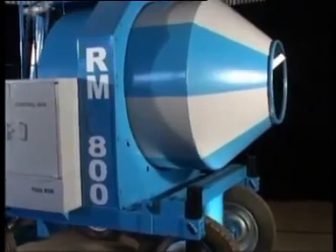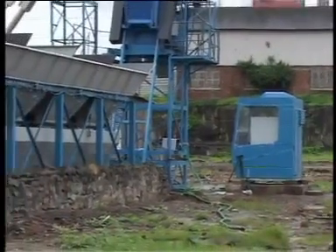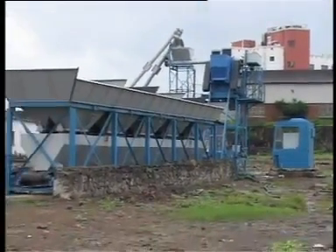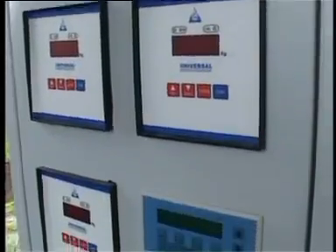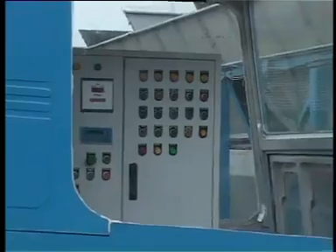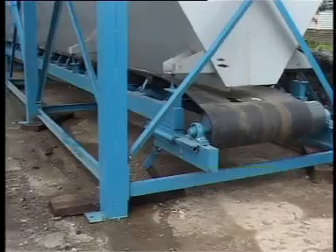The system can also be fitted with a reversible drum mixer which can handle an aggregate size up to 80 millimeters. The specially designed control cabin is thermally insulated and gives maximum comfort to the operator during long working hours. It has a centralized control panel which controls and monitors the entire plant, and is computer-compatible with a printer connection for report generation.